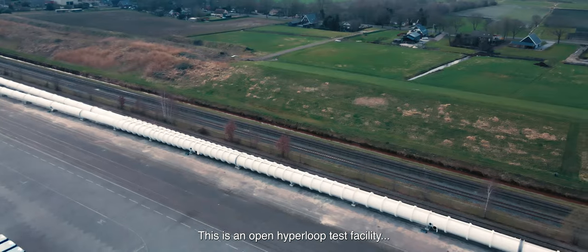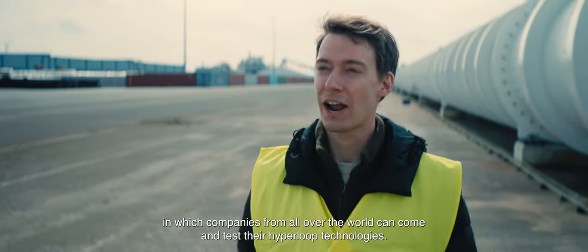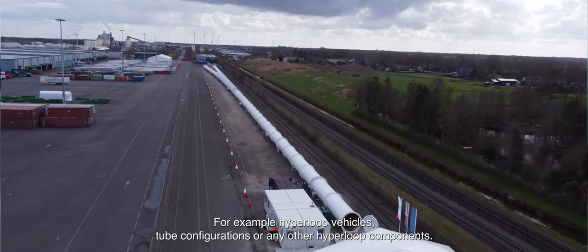This is an open Hyperloop test facility in which companies from all over the world can come and test their Hyperloop technologies — for example, Hyperloop vehicles, tube configurations, or any other Hyperloop components.